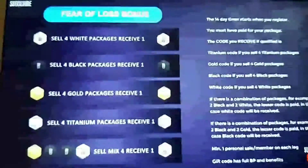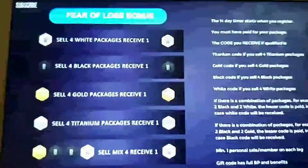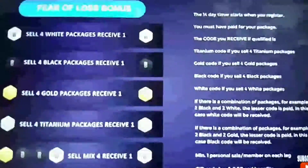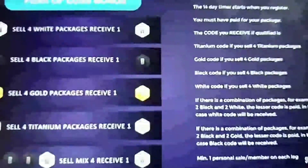If it's a mix of packages — say you sell one gold, two black, one white — the bonus is paid on the lesser of those, so in that mix you would receive one white package. If you sold two black packages and two gold, again the lesser code is paid, so you would receive a black. You also need to have one personal sale on each leg to qualify for the fear of loss bonus — you can't have all four sales in one leg. The gift code you receive has the full business points and benefits linked to it.